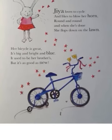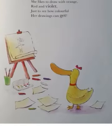Gia loves to cycle and likes to blow her horn. Round and round, and when she's done, she flops down on the lawn. Her bicycle is great. It's big and bright and blue. It used to be her brother's, but it's as good as new. Can you see the bicycle? She likes to draw with orange, red and violet, just to see how colorful her drawings can get.